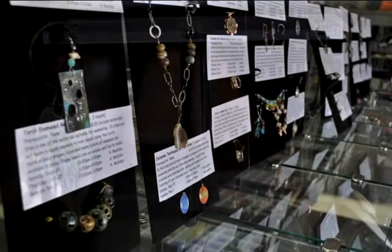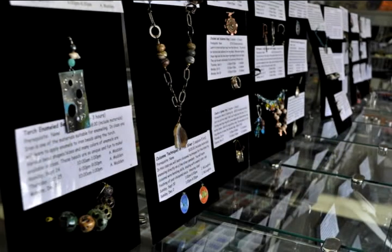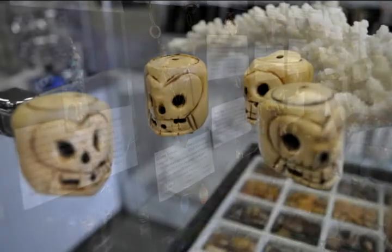From buying handmade jewelry to creating your own, Grasshopper Studio offers space for you and your friends to fulfill your creative side.